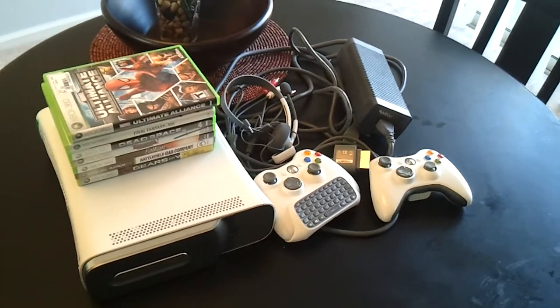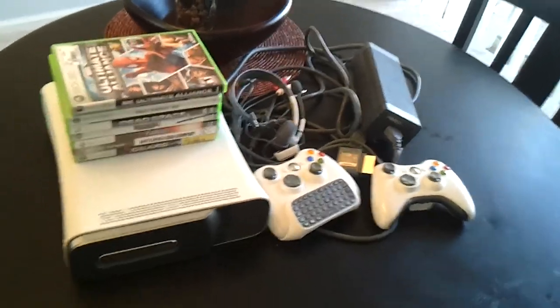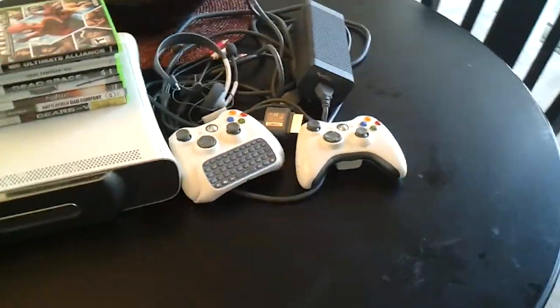Hey there everyone. This is the 360 bundle that I have for sale on eBay. I got it all condensed so my daughter doesn't grab any of it.